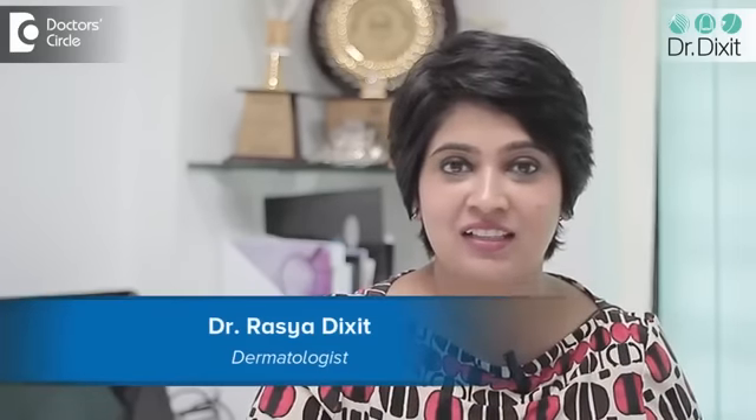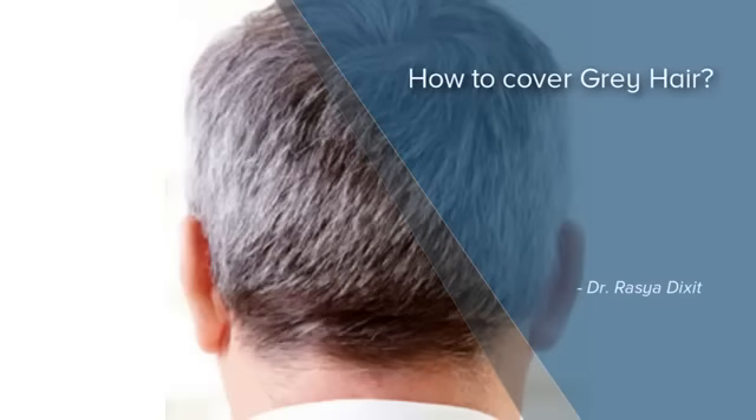Hi, I'm Dr. Rasya from Dr. Dixit Clinic, Bangalore. How to mask gray hair? What do I do once I have my grays and it is not possible to reverse the graying process?